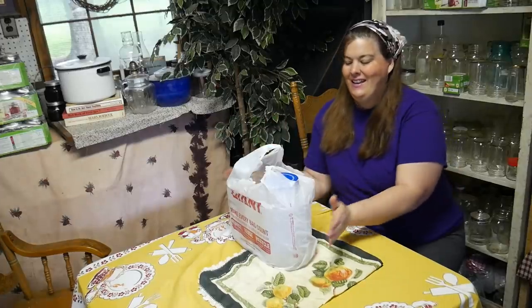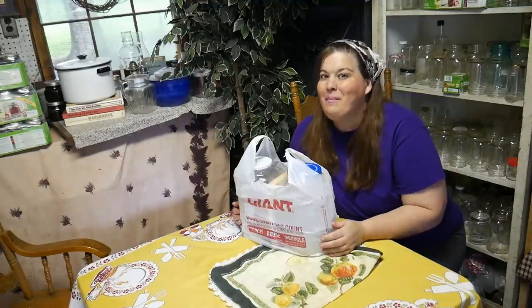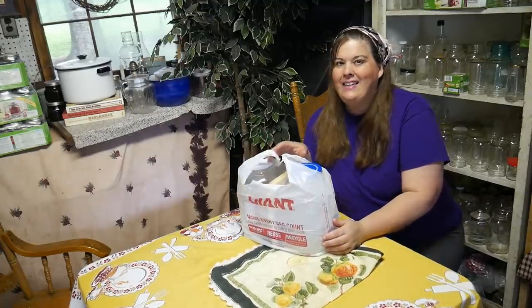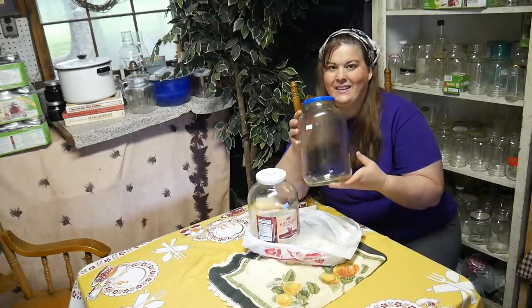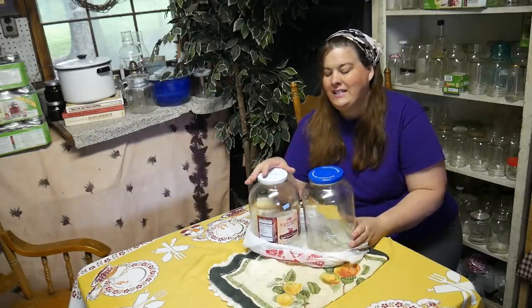Welcome to Thrifty Thursday! This is what I got this week at the thrift store. Some of you are gonna think I lost my mind, but I think a lot of you will understand. Glass gallon jars are hard to find, and I paid $1.99 for them.